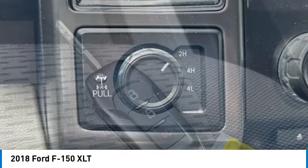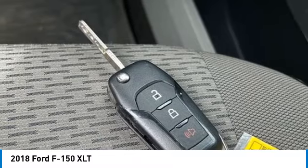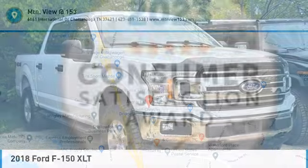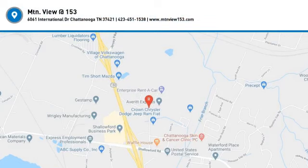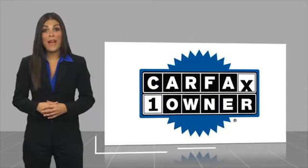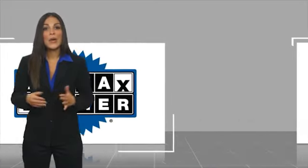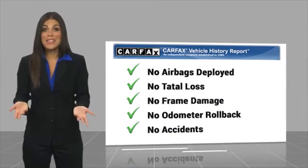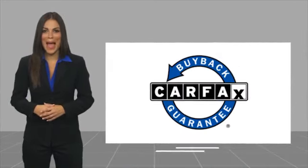If you like it online, you'll love it in your driveway. Take it for a spin today. This is a one-owner vehicle with a Carfax Vehicle History Report. Be sure to find a complimentary copy of this report online or contact the dealership. This vehicle qualifies for the Carfax Buy Back Guarantee.